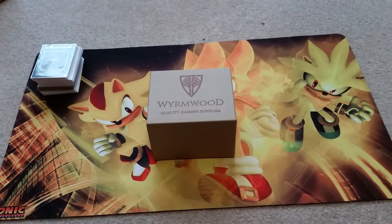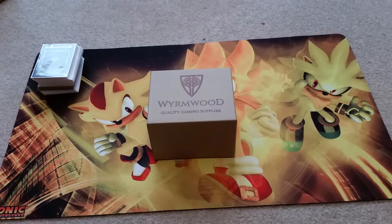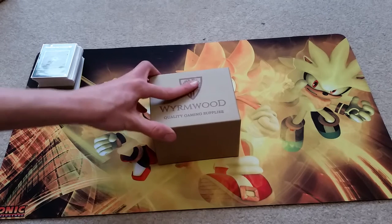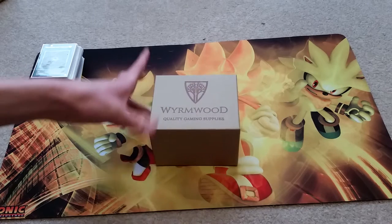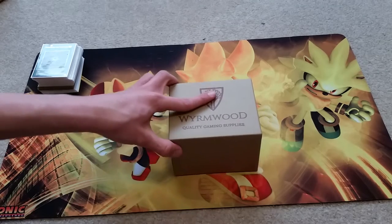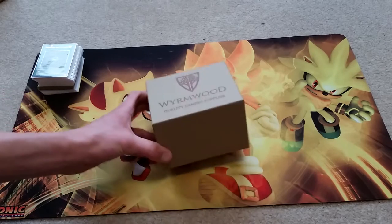Really the only thing they have for Yu-Gi-Oh right now is deck boxes. They do make dice trays, little holders, and dice towers where you drop your dice and they come out rolled. But yeah, they specialize in handcrafted wooden gaming supplies.